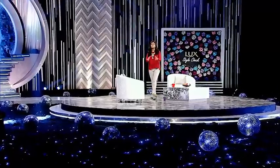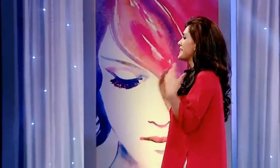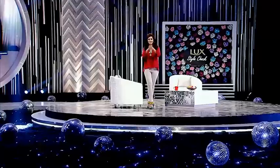Ever changing fashion is not a problem for you anymore, because our latest trend is coming. So, let's check it out.